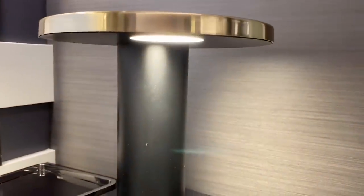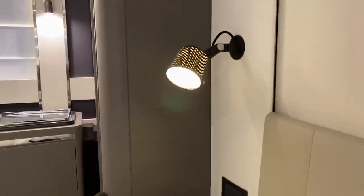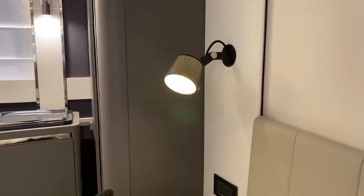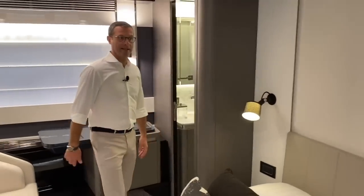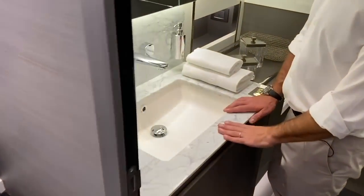I'd like to focus on the lighting — look at the beauty of every single lighting accent. Every light is a design piece, not just spotlights placed on the ceiling. The job done with lighting really needs to be appreciated, including this night light. Every light fixture is a design piece from major Italian brands — Artemide, Flos — all the lighting has had a lot of research behind it.